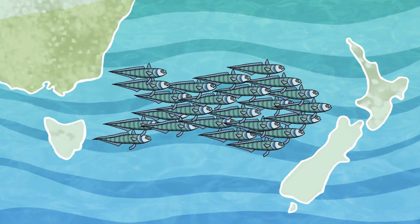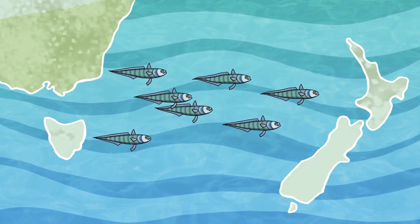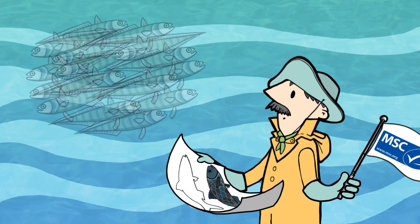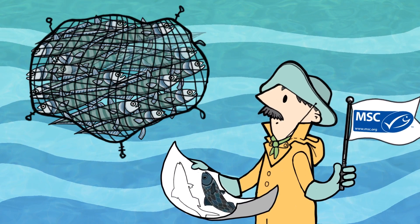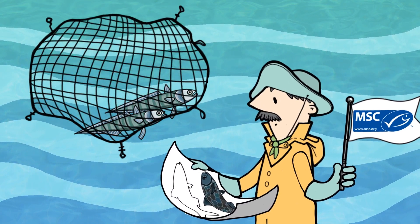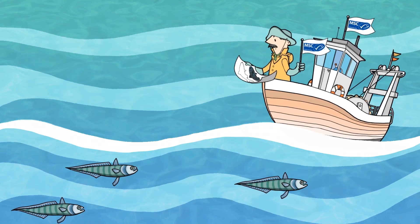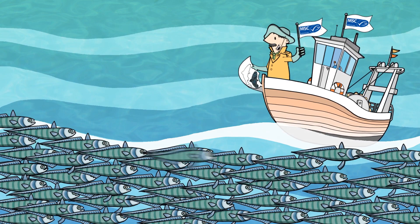In the early 2000s, the New Zealand western Hoki population declined significantly due to changes in the environment. In order to allow the fish population to return to a sustainable level, the MSC certified fishery greatly reduced its catches for several years and accepted short-term reductions in incomes. Their approach paid off — the Hoki population recovered and is back to healthy levels.